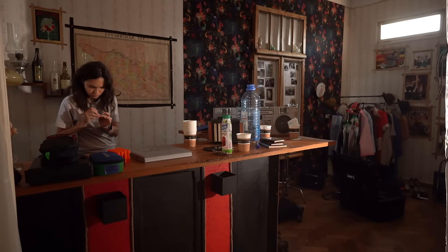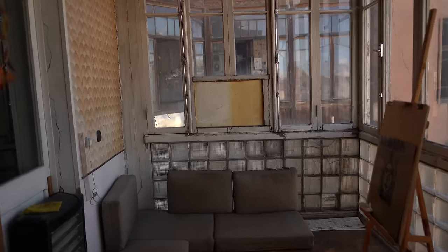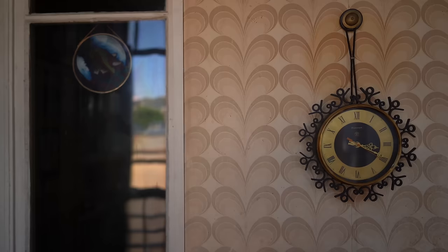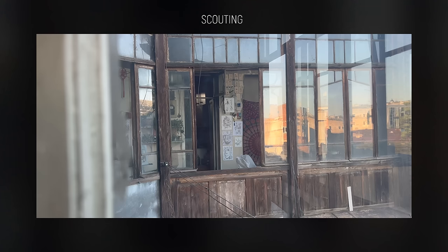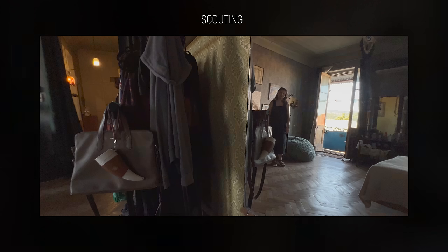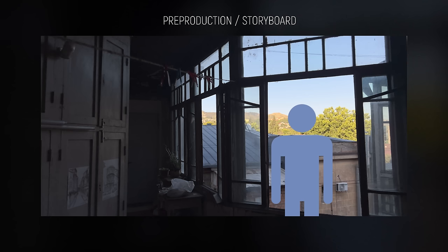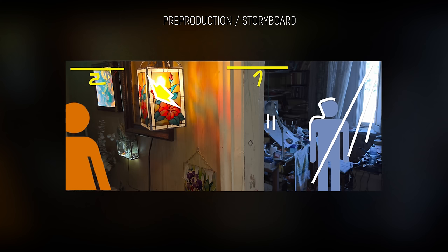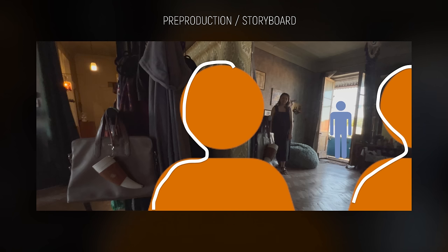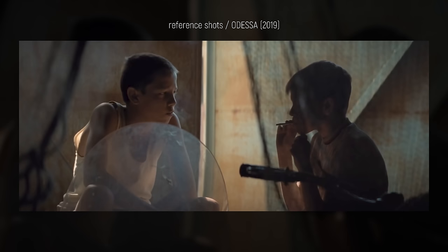The spacious setting also allowed us to play with different focal lengths, utilizing both the 40mm and 65mm lenses to our advantage. During our scouting phase, I meticulously captured several pictures, noting every interesting detail and angle for our shots. This preparation helped me devise a well-thought-out shooting plan, ensuring that I could position the camera precisely where I envisioned before the actual shooting day began. By carefully curating our set design and having a clear vision in mind, we were able to work fast. For constant inspiration, I never stop looking for reference shots.